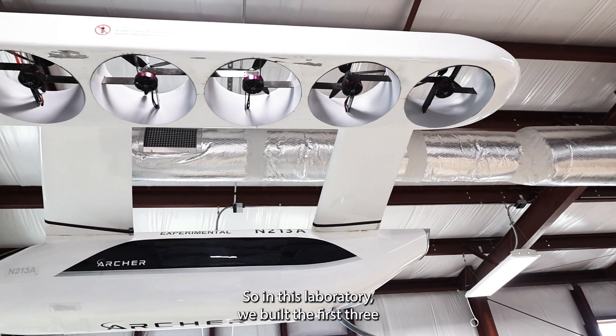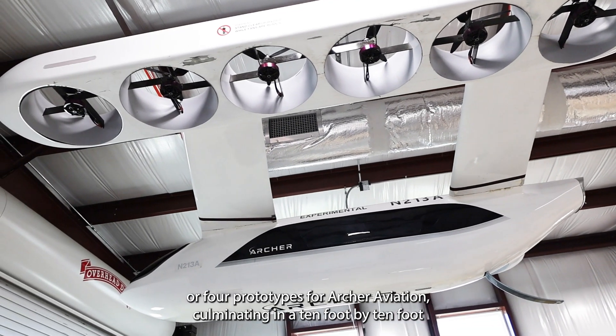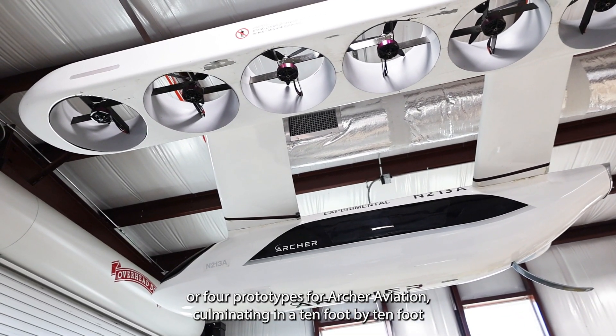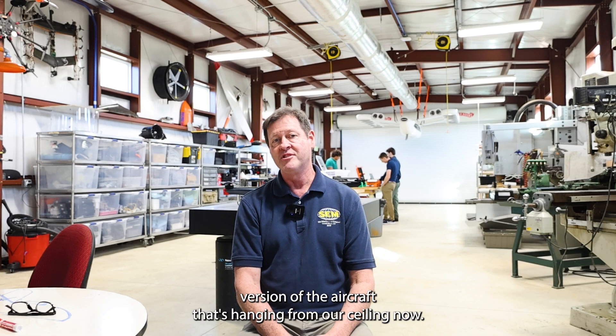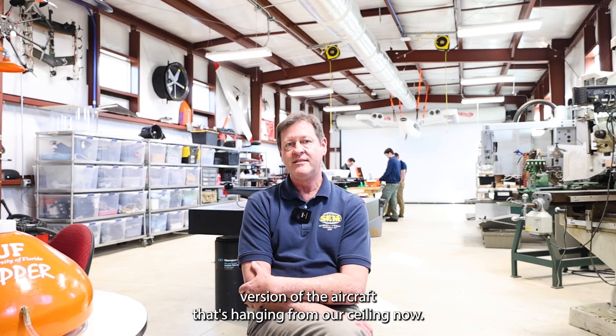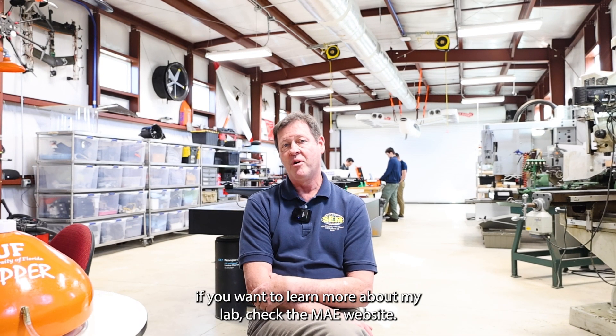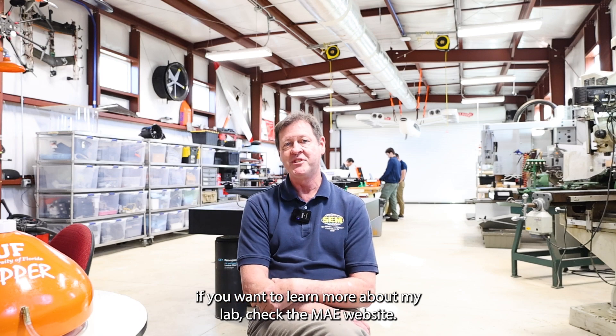In this laboratory, we built the first three or four prototypes for Archer Aviation, culminating in a 10-foot by 10-foot, 260-pound, 12 ducted fan version of the aircraft that's hanging from our ceiling now. If you want to learn more about Archer Aviation, check their website. If you want to learn more about my lab, check the MAE website.